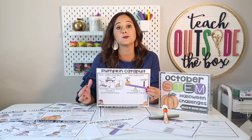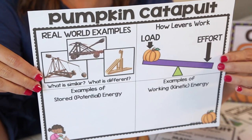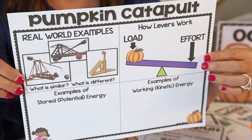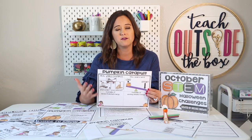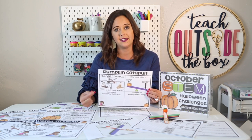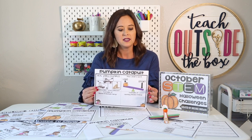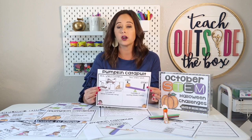We always want to start by exposing our kids to real-world examples of whatever they are trying to create. In this case, they're going to be shown photographs of real-world catapults. We're going to talk about what is similar and different in the designs, really helping them visualize what they want their catapult to look like. You really want them to notice the lever as a key feature to making catapults work effectively — connecting them to how levers work with loads and efforts and how they make work easier.